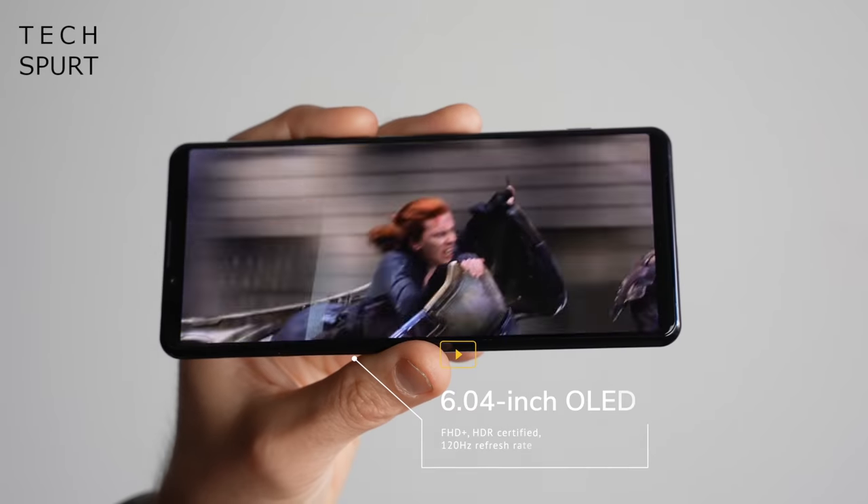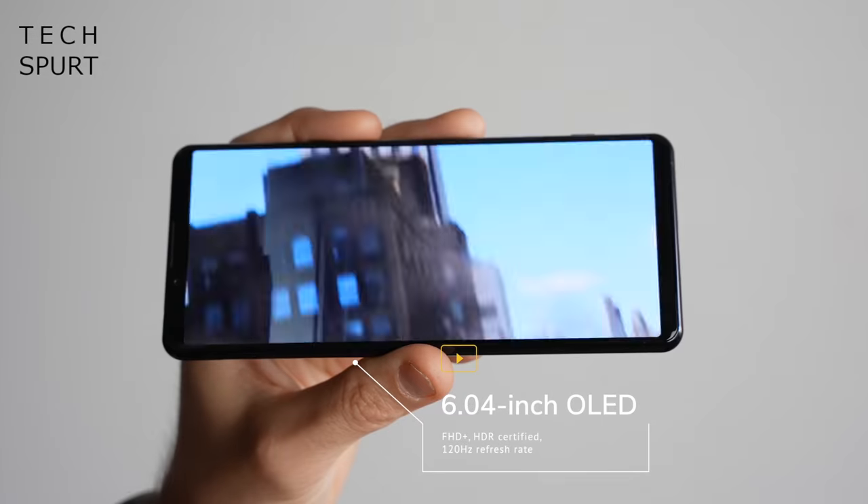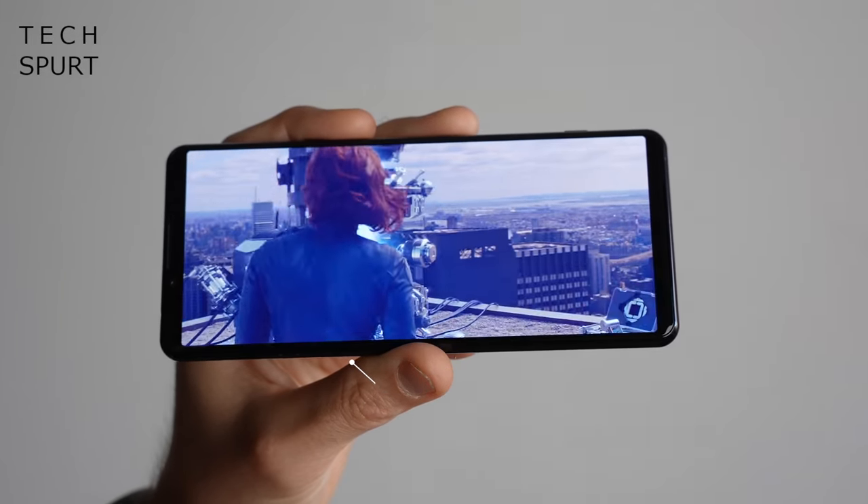The FCC listing features a slightly smaller than usual 6.04 inch screen. This should be a notchless OLED panel as usual serving up Full HD plus visuals complete with 120Hz refresh rate. The Xperia 5s typically sport more or less the same specs as the Xperia 1 with just a few little differences, such as the Full HD resolution panel rather than a full-on 4K effort.